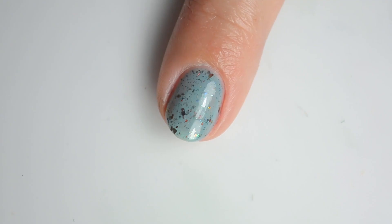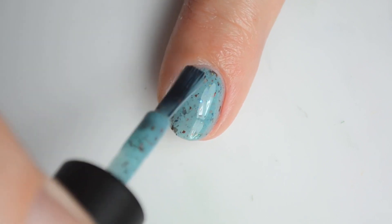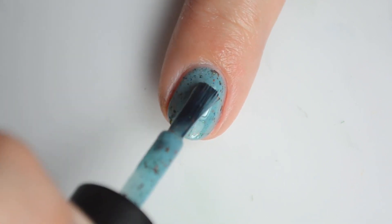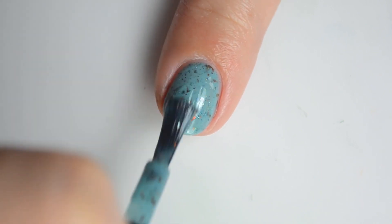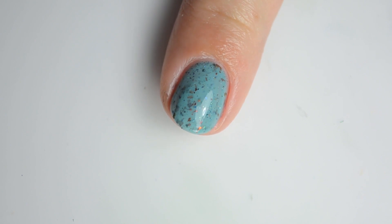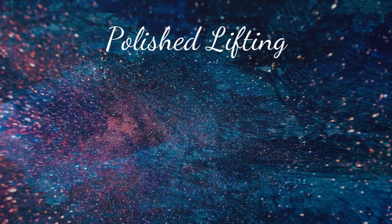All colors featured here today will be available through the August Polish Pickup shop. The shop opens on Friday, August 2nd and closes on Monday, August 5th. If you have any questions, please leave them below and be sure to check out the corresponding blog post linked in the description box below.